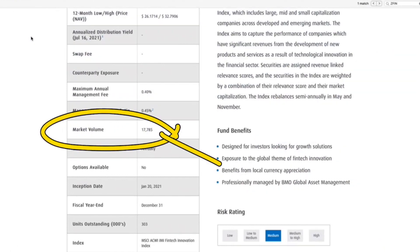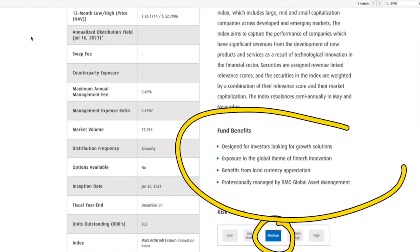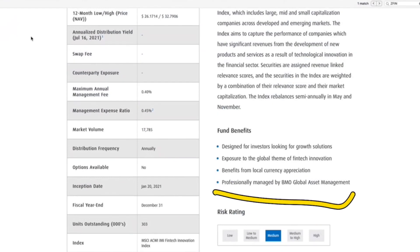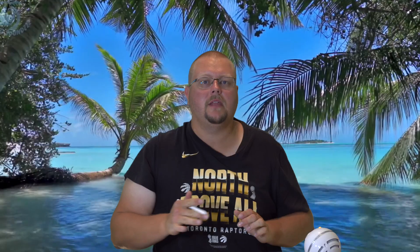The average market volume is not huge, but we have to remember that this is a fairly new ETF — about 17,000 shares on average a day. Its risk rating is medium, and it's designed for investors looking for growth solutions, exposure to the global theme of fintech innovation, benefits from local currency appreciation, and is professionally managed by BMO. I personally really love BMO's asset management group — they tend to do a very good job with their ETFs, and this is not a promotion video; they did not pay me to say that. I just have had great success with BMO ETFs.